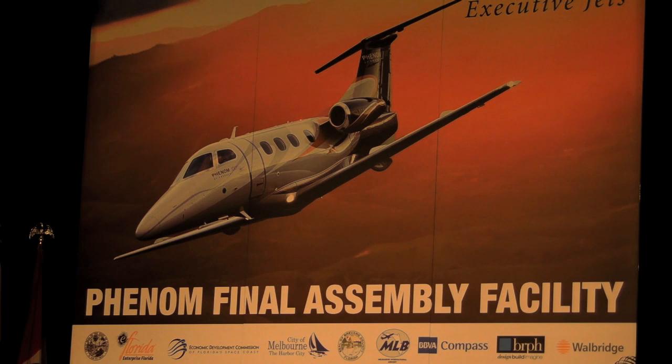We'll be producing here the Phenom 100 and the Phenom 300. Those are the entry-level jets from our executive jet family. And it's the second assembly line for this product — the first is in Brazil.